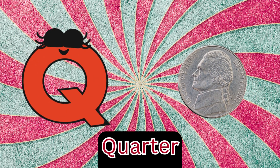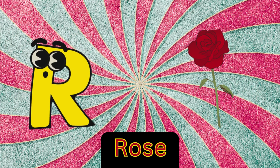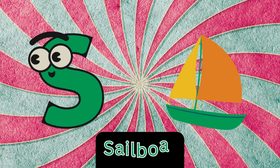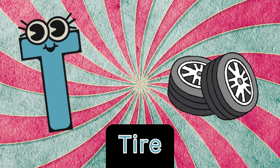Q is for quarter, qu-qu-quarter. R is for rose, r-rose. S is for sailboat, s-s-sailboat. T is for tire, t-tire.